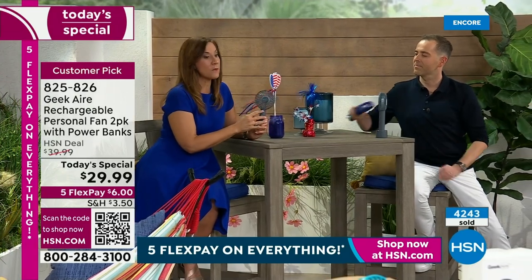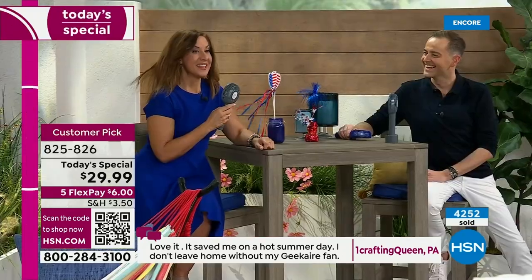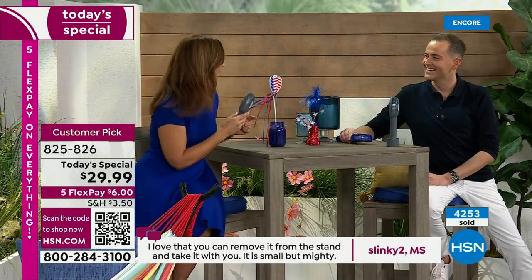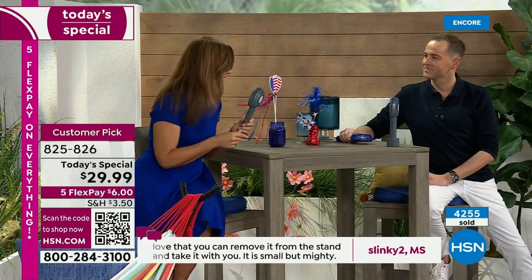Let's talk about the five speeds because this is really great. Starting at one, this gives you 3.5 miles per hour wind and will last for eight and a half hours. Then we have two, three, four — that movie star mode, got my Beyoncé moment going — and five. That's 10 to 12 miles per hour wind, and that is going to last you three and a half hours. If you took both fans to the theme park, you could have that strong breeze for seven hours.